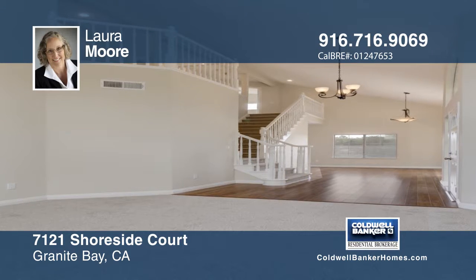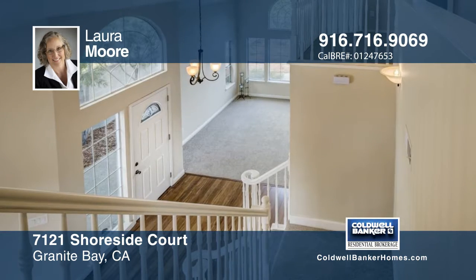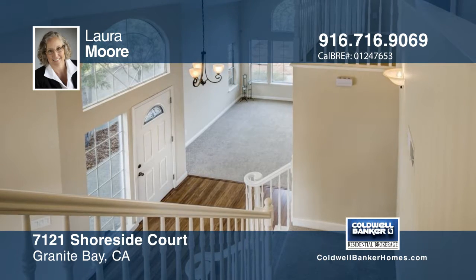Start spring in a new home. This home has been recently updated throughout with lots of great features.